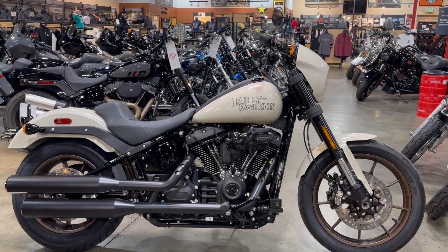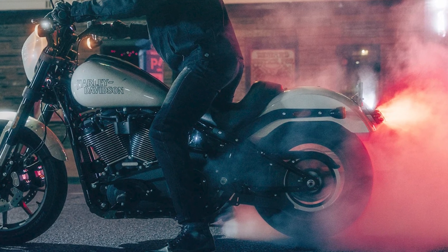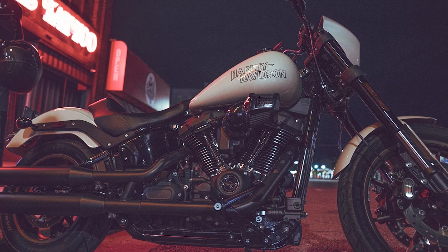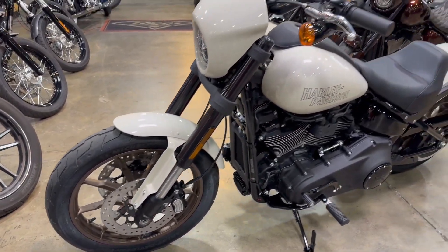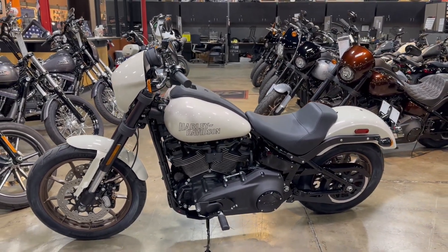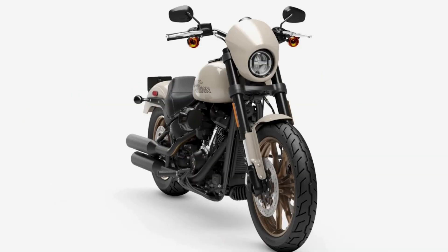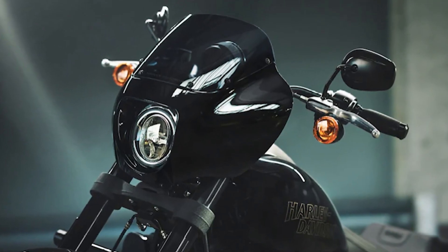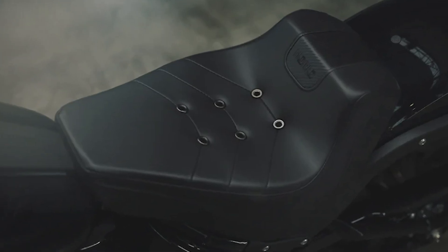At the heart of this beast lies the potent Milwaukee 8 114 engine, pumping out exhilarating power that's bound to get your heart racing. The engine's roar and pulse are synonymous with the Harley-Davidson experience, and they are in full display on the Lowrider S. Coupled with its aggressive riding capabilities, this bike is a perfect fit for riders who love to test limits and ride on the edge. However, the Lowrider S isn't just about power. This performance cruiser brings a unique mix of form and function, with a bold, low-slung stance, commanding drag bars, and a sleek single-seat design.